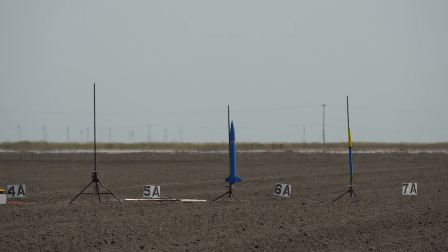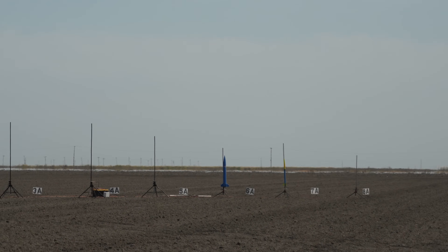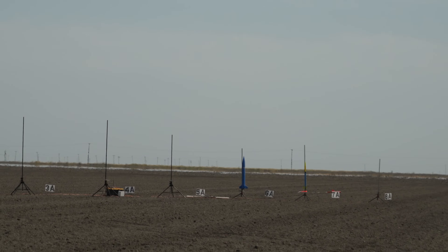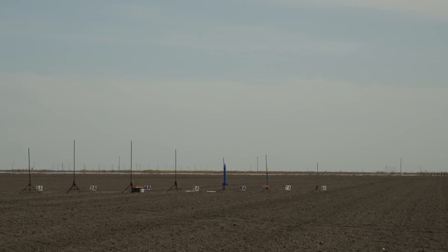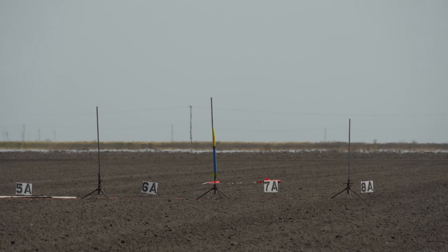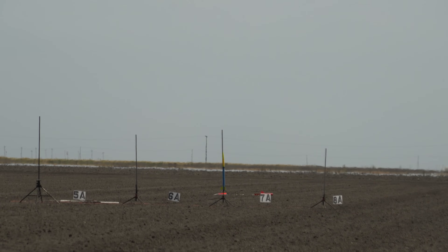229 Blue Thunder motor. Going to arm pad 6A — JJ Stubby. Pad 6A going in 5, 4, 3, 2, 1. That's going off to the east and a little bit to the north — just watch it shoot out. Stratologger Compact and an RDF tracker on it, so you'll be looking for it.